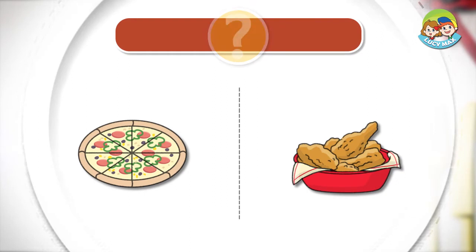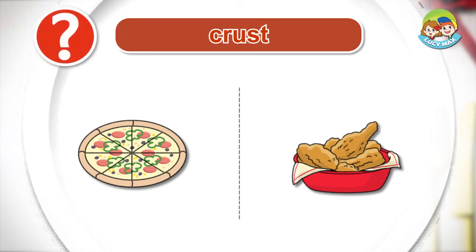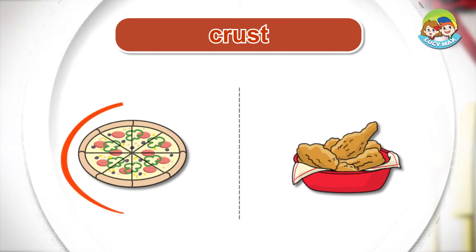Listen and choose the right picture for the word. Crust. Crust. Crispy.